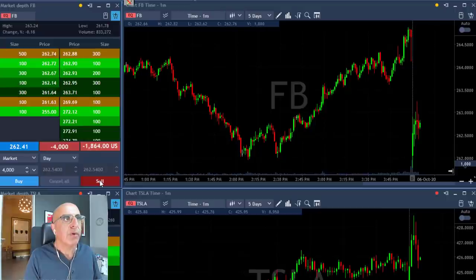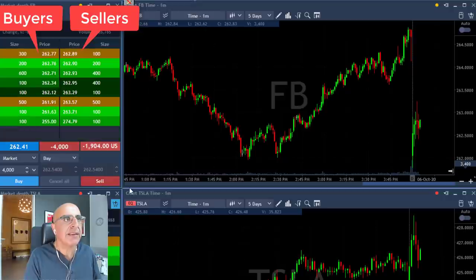Come on Facebook, move. Watch the buyers here, watch the sellers. The sellers just at 80-90 — not good. I'm going to have to close the trade if it moves over 263, for a 50-cent loser. It's not looking good.